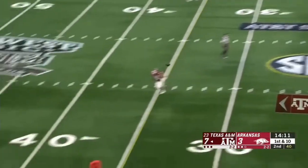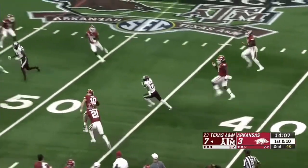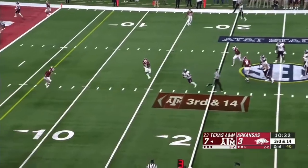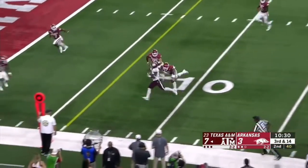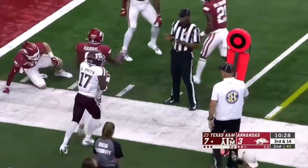Mond fires a laser, complete to Smith. Still on his feet. And Smith into Razorback territory. Mond with a lot of time, this time comes underneath. Complete to Smith. First down and then some, out of bounds.